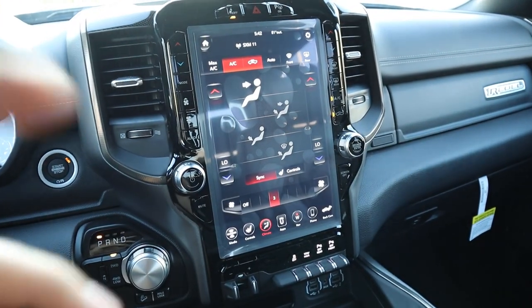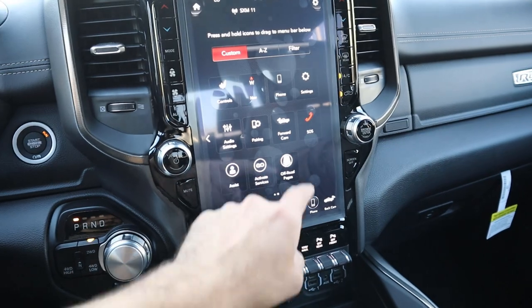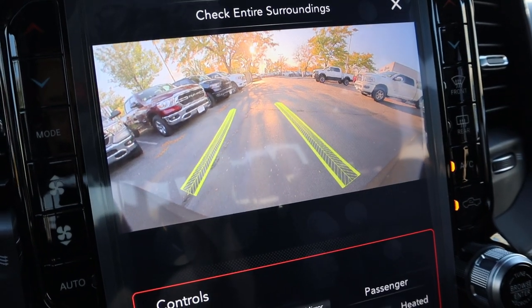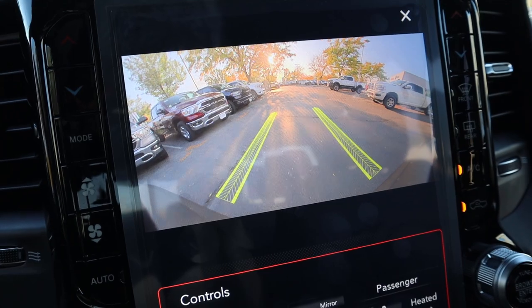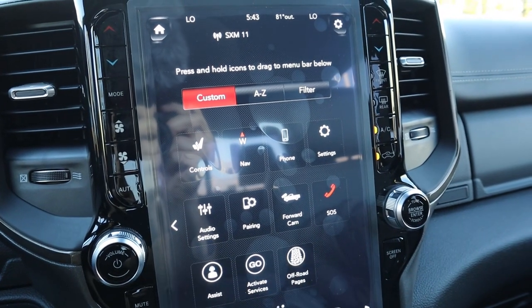The rest of the infotainment system is largely unchanged — you've seen it before. I like the shortcut button to the front camera because it has guide lines that turn with the steering wheel, which really helps on the off-road when you're in a tight squeeze.